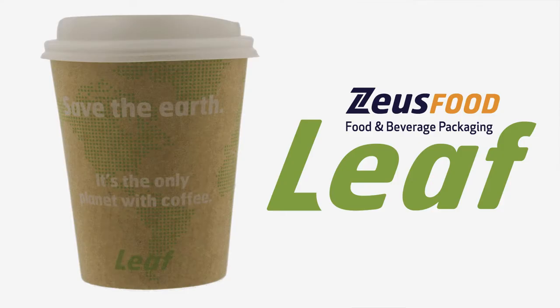Hi, my name is Brian O'Sullivan. I'm the CEO of Zeus. We're here today to launch a world exclusive on the first ever fully recyclable coffee cup.